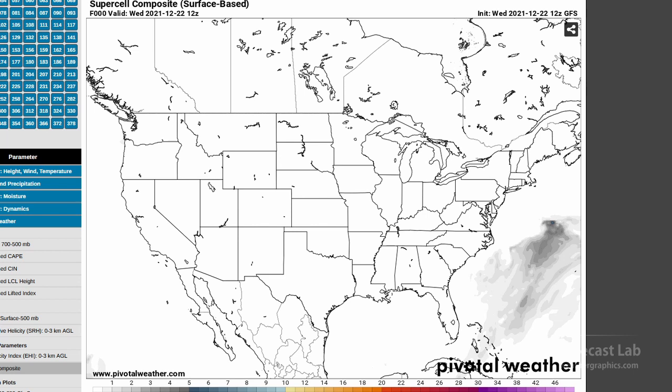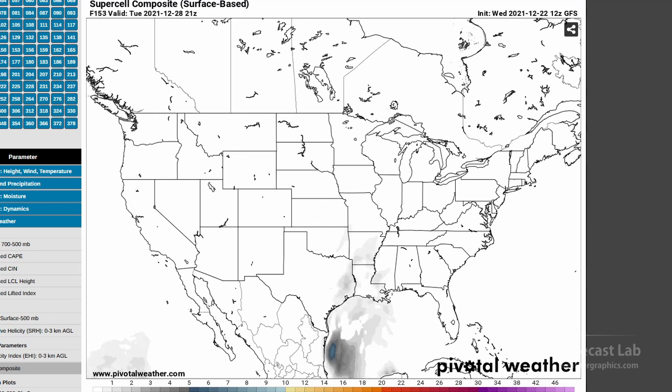With abundant moisture in the southern U.S. from Christmas into New Year's, we need to start looking at severe weather. When is the most likely time we're going to get that? Let's quickly size that up with a supercell composite. Things look very minimal up until around the 29th, so this could be a day to watch — that's going to be one week from now.